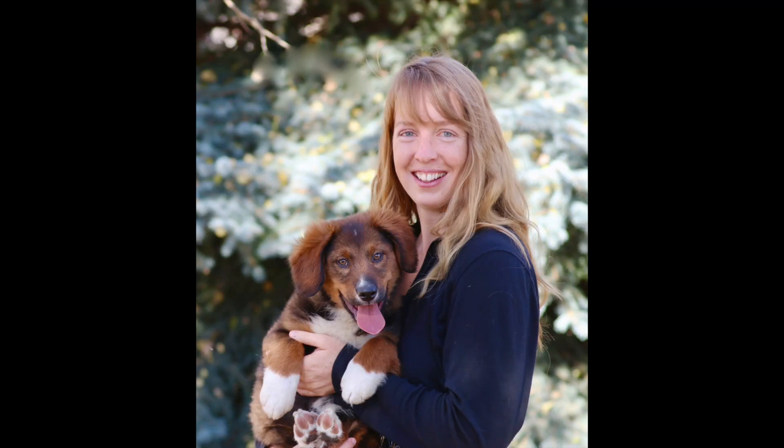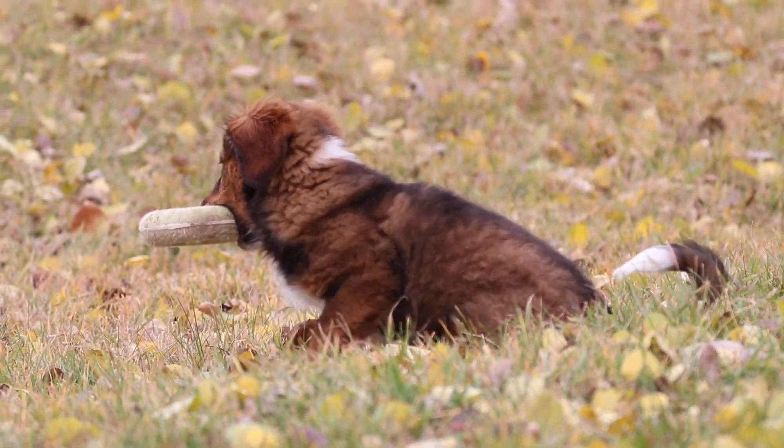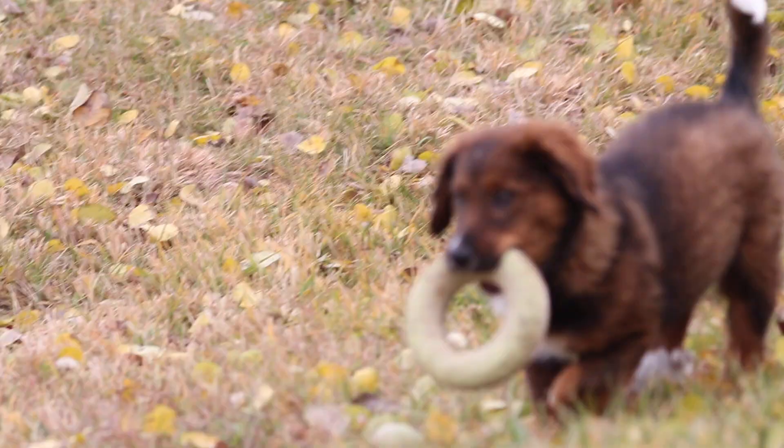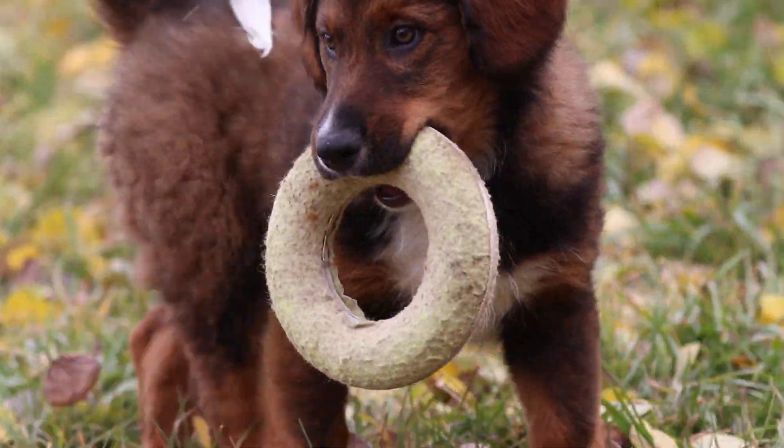We got opportunities to do a few fall things before it started snowing. He was only with me for about a week before we got the first snowfall of the year.